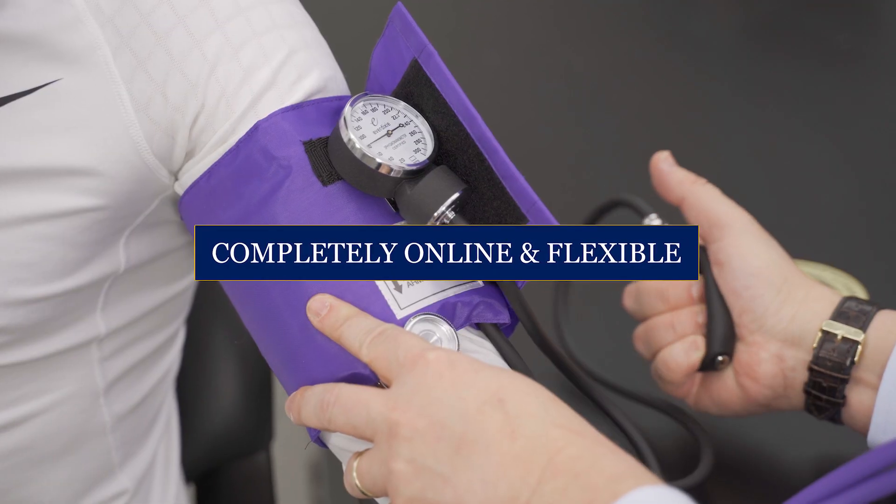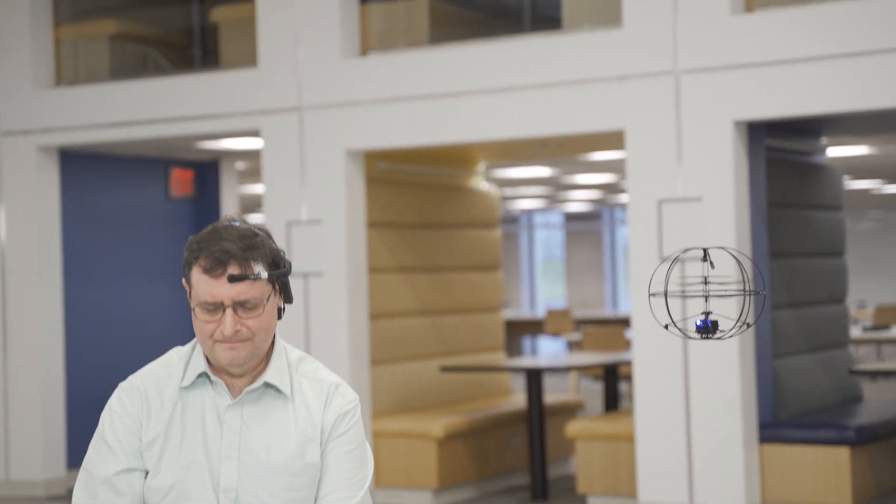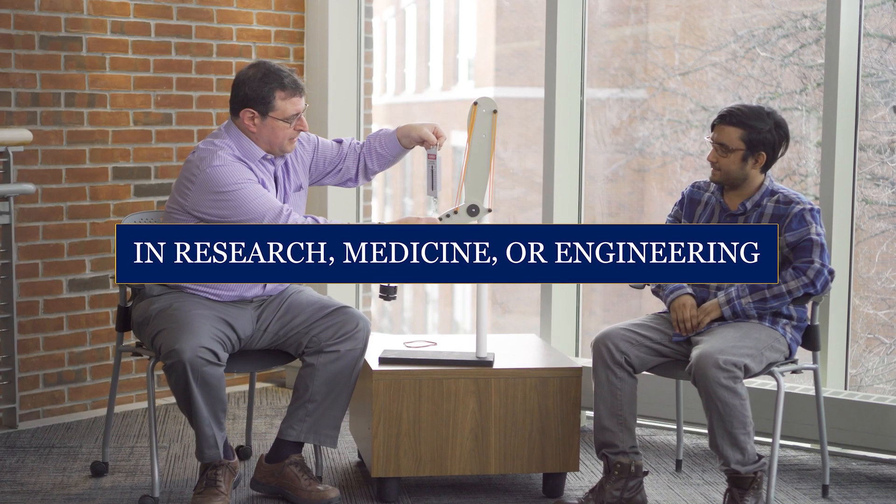If there was a course like this when I was in high school, I really think it would have changed my career path. This course is for any high school student who may be interested in a career in research, medicine, or any field of engineering.